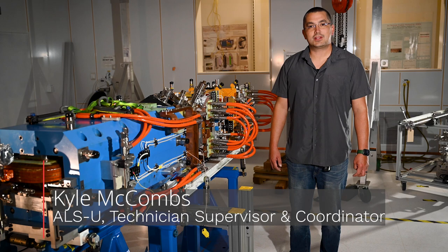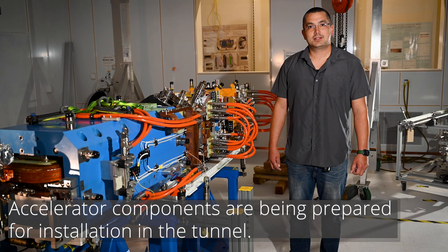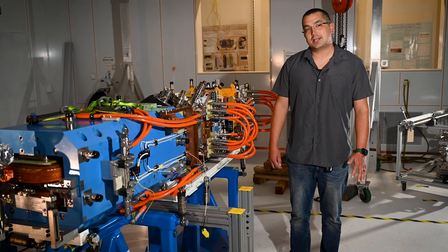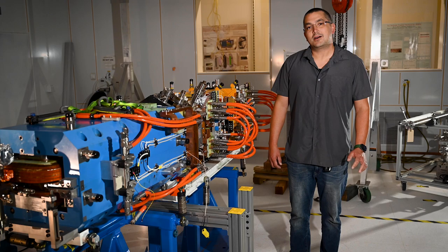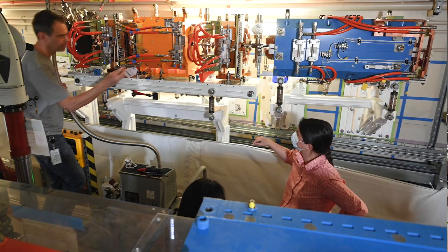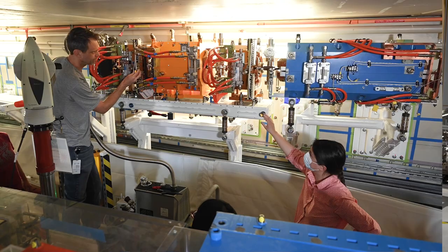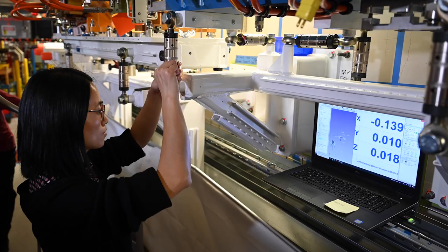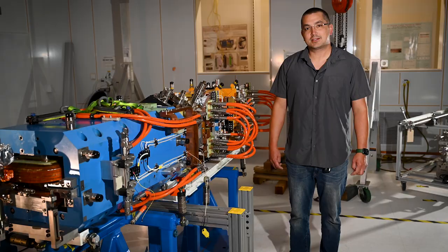I'm Kyle McCombs, Technical Superintendent and Coordinator for the ALSU project. Over the last few months we've been installing more supports for the accumulator ring. There are 12 sectors that make up the accumulator ring — 12 curved sections and 12 straight sections. We focused on continuing to take care of the supports for the straight sections, which incorporates close collaboration with the surveying alignment team. We need their help positioning the plates exactly where they need to go in order to start the anchoring process.